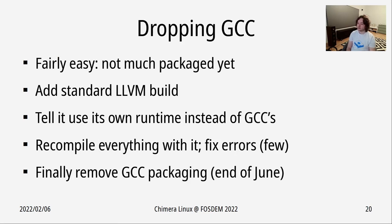Dropping GCC was fairly easy at this point since not much was packaged. It was mostly about adding a standard build of LLVM and telling it to use its own runtime instead of GCC's. This matters at the bootstrap stage because in most Linux distros, Clang binaries are expected to be compatible with GCC-compiled ones. GCC provides some core runtimes, so by default LLVM also uses them. We just tell LLVM to use its own runtime, and after the bootstrap's first stage, the GCC runtime is simply not present, so LLVM picks up what it has. After recompiling everything with LLVM and fixing a surprisingly small number of errors, GCC packaging was removed entirely.